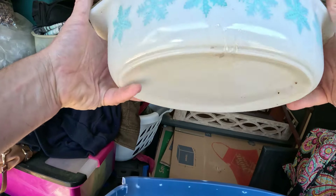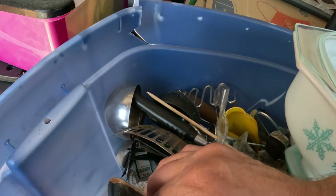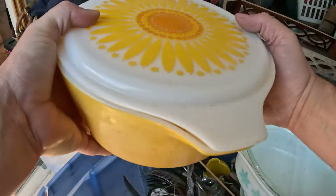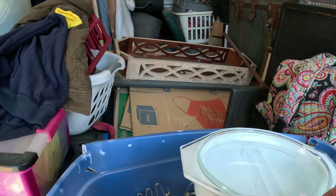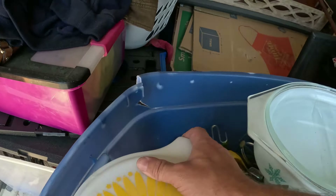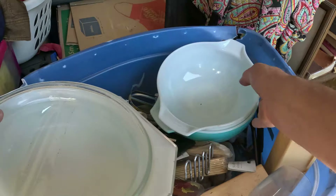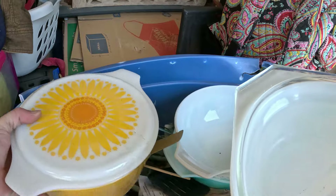There's another piece down in here. Something with a lid — solid yellow, but look at that lid: it's got like a sunflower on it. And it feels like there's another piece inside of it. So this is a good box for sure. There's more Pyrex down in the bottom — we'll definitely have to look deeper in that.